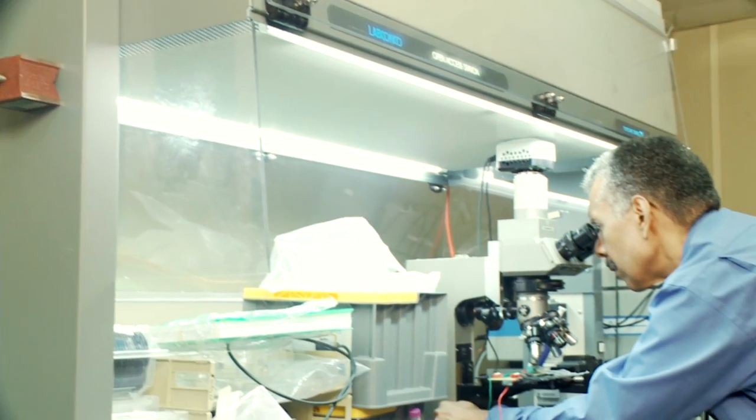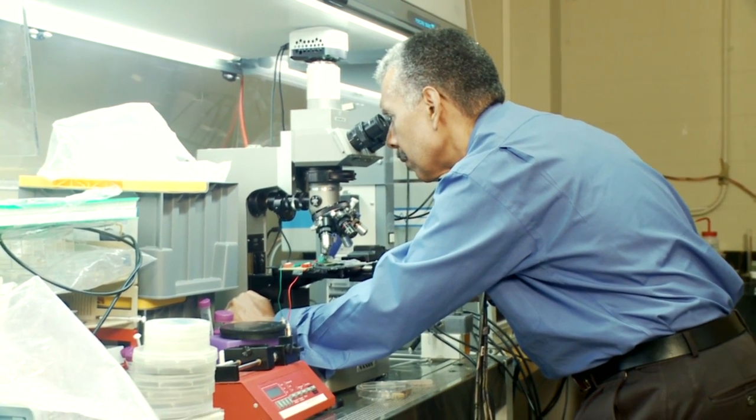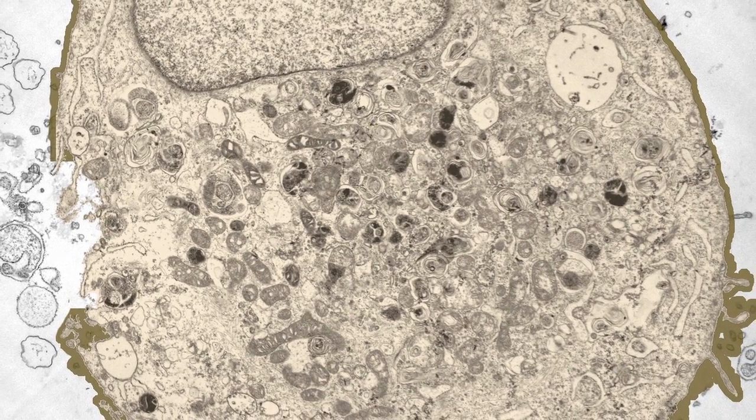At some point it came to me that it would be really nice if you could more than just look at the cell, which is what we do with microscopes — it's if you could touch the cell. If you touch something with your finger, you can kind of get a sense for what it's about. But imagine if you could touch it with all ten fingers.